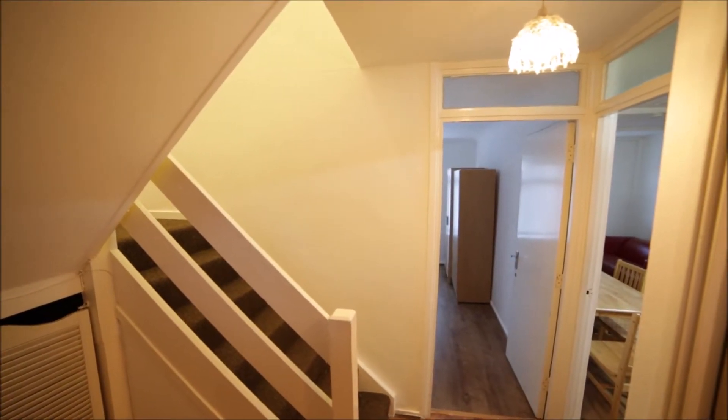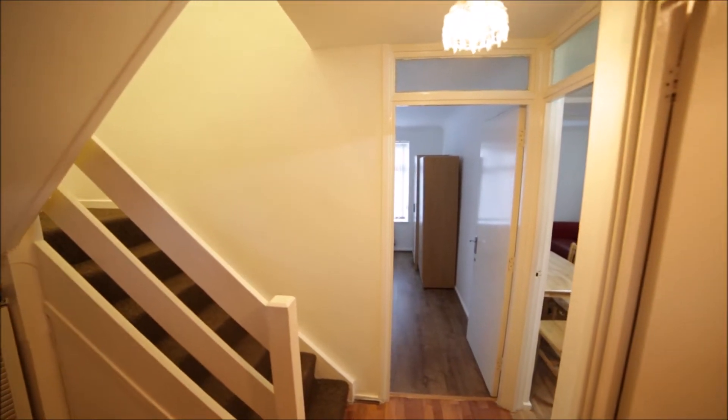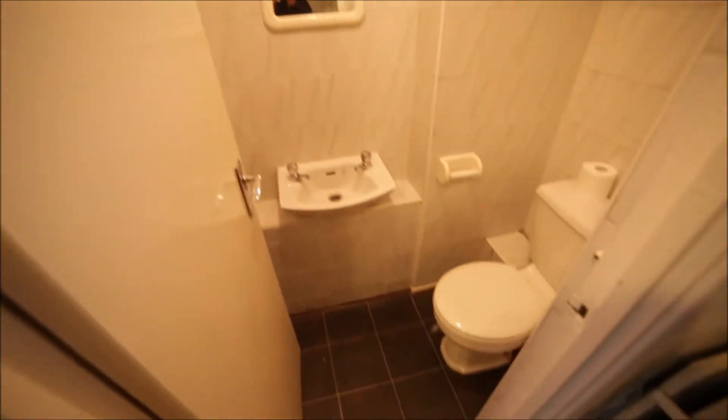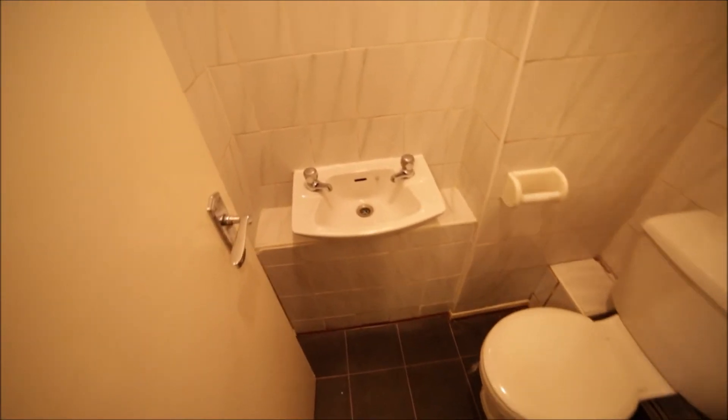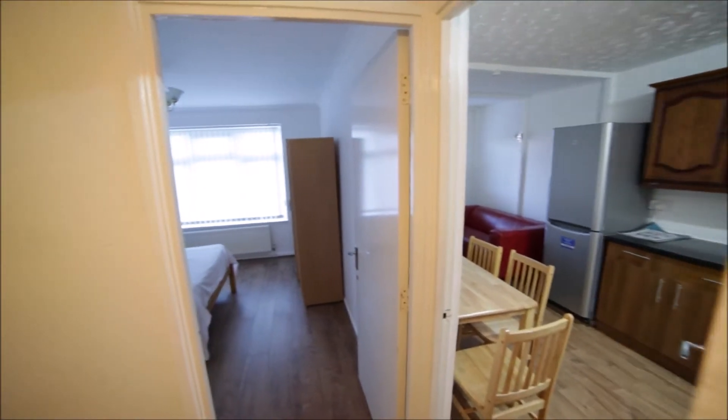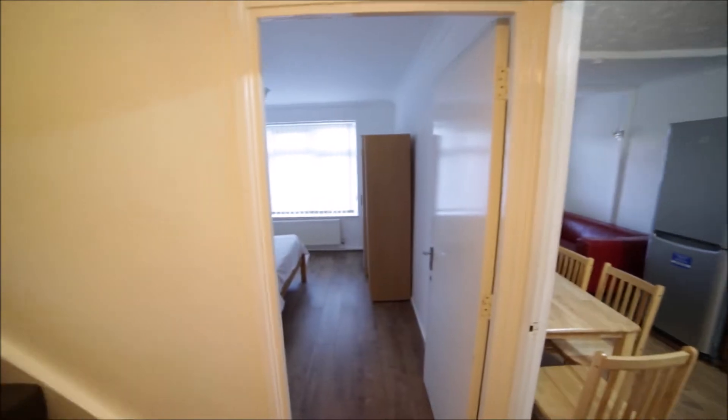So I'm entering the property and I'm in the corridor. The first door to my right is a separate toilet with a small sink, mirror, and the toilet. Next door we have the kitchen with the living room, and here we have bedroom number one and the stairs up.